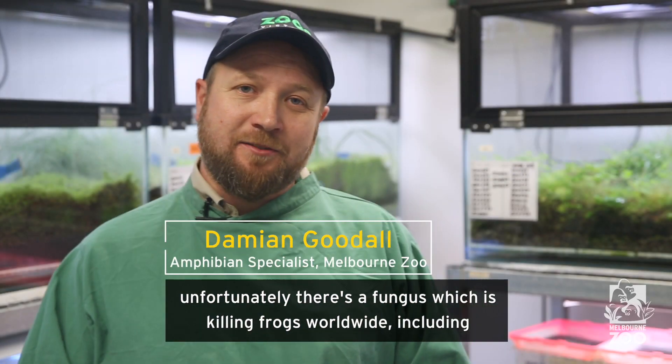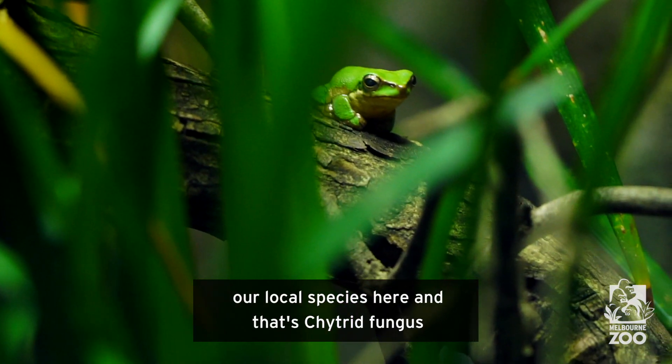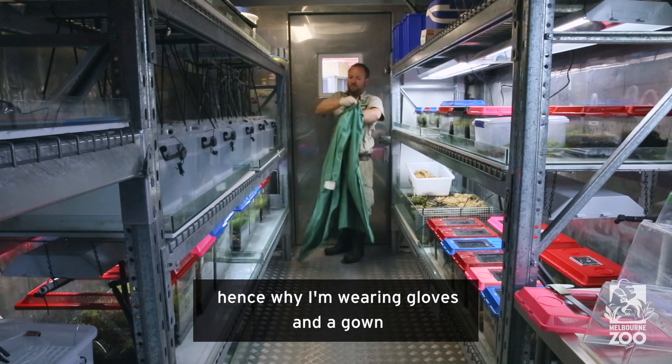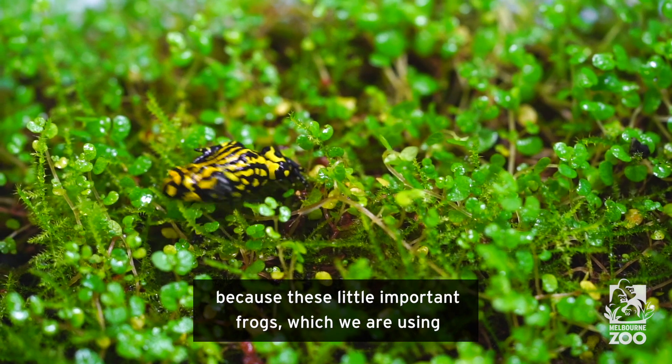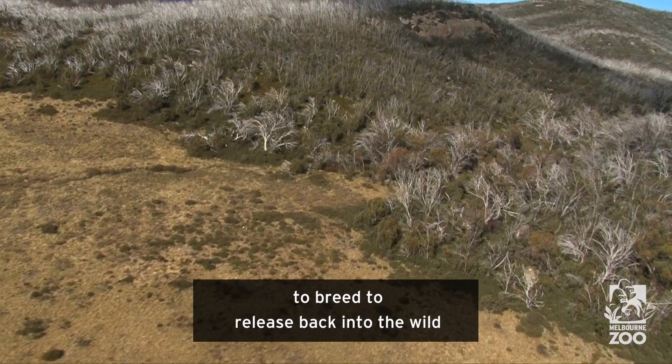Unfortunately there's a fungus which is killing frogs worldwide, including our local species here — that's chytrid fungus. Hence why I'm wearing gloves and a gown, so we can protect these frogs from that fungus, because these are the important frogs which we're using to breed to release back into the wild.